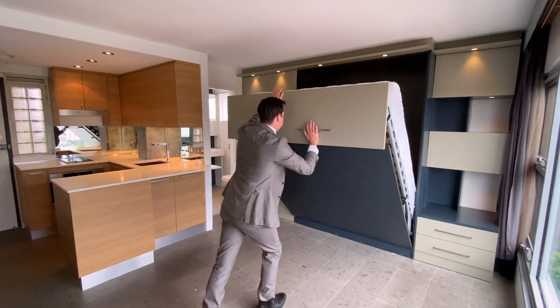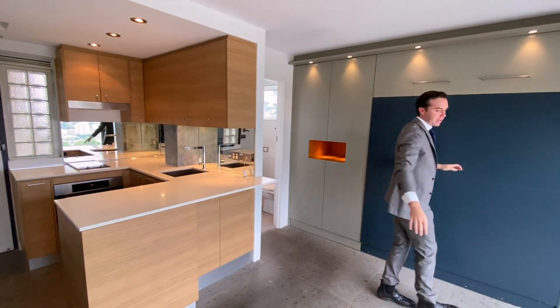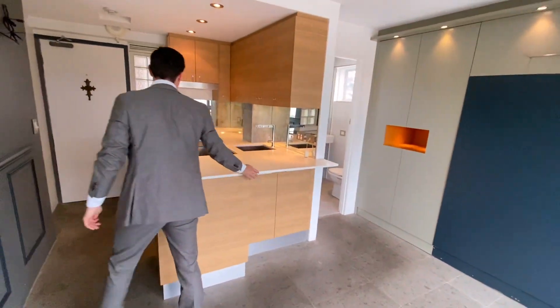It's gas lift, so it is quite easy to lift up and down. But once it's taken up, obviously you get much more use of the kitchen, so you can have a little breakfast bar here.